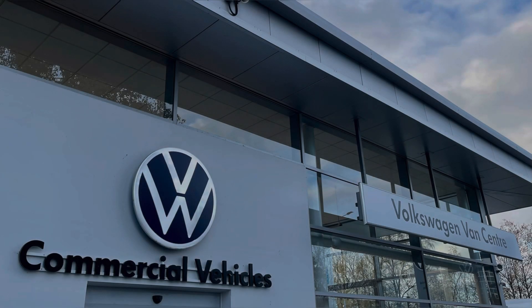This vehicle comes with a minimum of 1 year's manufacturer's warranty, 1 year's roadside assistance and much more. For more information on this vehicle or to arrange a test drive, please call us on 01772 911 356 or enquire online now. Thanks for watching.